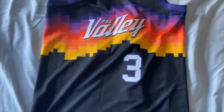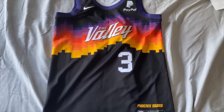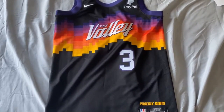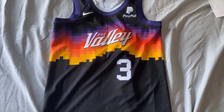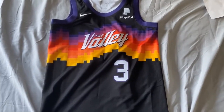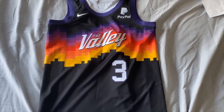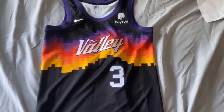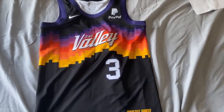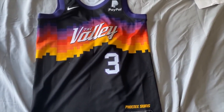I already have the Clippers and the Pacers — unfortunately Victor Oladipo is not on the Pacers anymore. So these are the three Valley jerseys I have. I'm looking into getting more. The Spurs is on my list, but I already have a Spurs jersey and I'm trying to get a jersey for every NBA team before I settle on the Spurs.